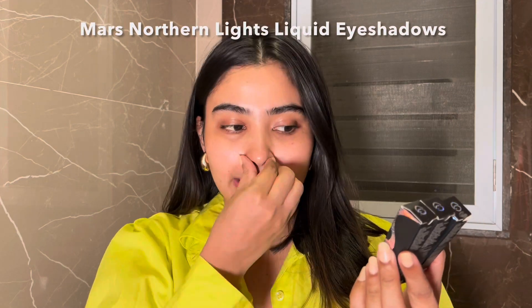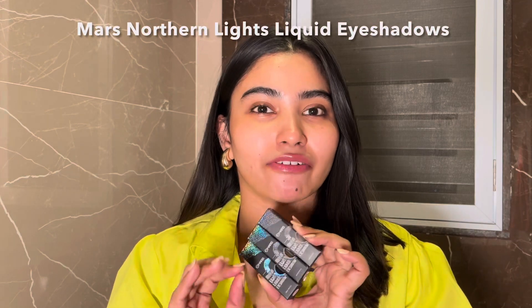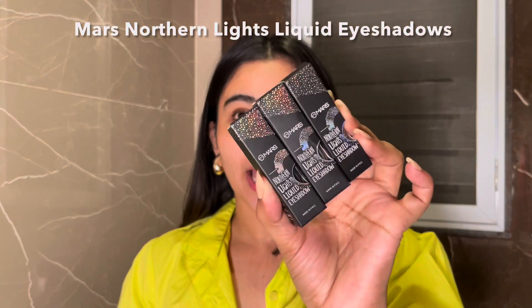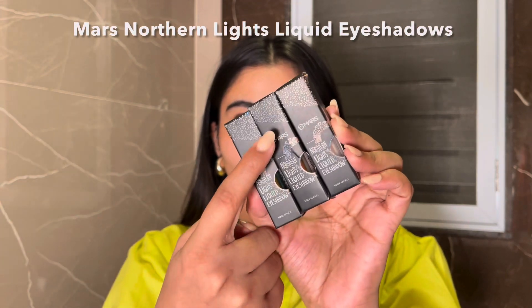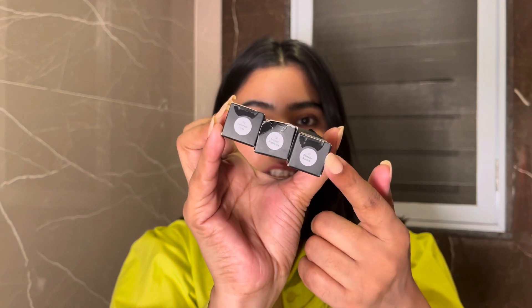These are the new launches from Mars — the Mars Northern Lights liquid eyeshadows. I have never tried a liquid eyeshadow from them before, but we are going to try this today. They launched a total of five shades but I only have three, and trust me, these three are enough. The outer packaging is nice and cute with a holographic finish, representing the Northern Lights. This liquid eyeshadow is priced at 599, often on offer at 500, which is very affordable.